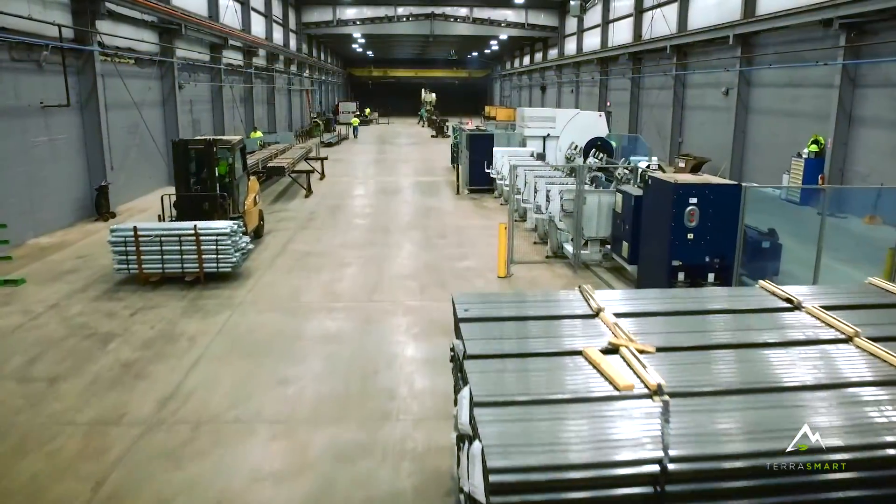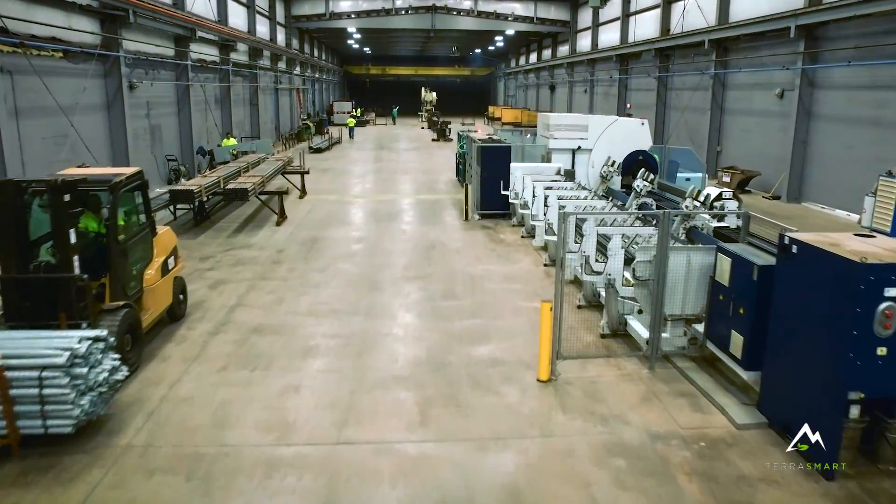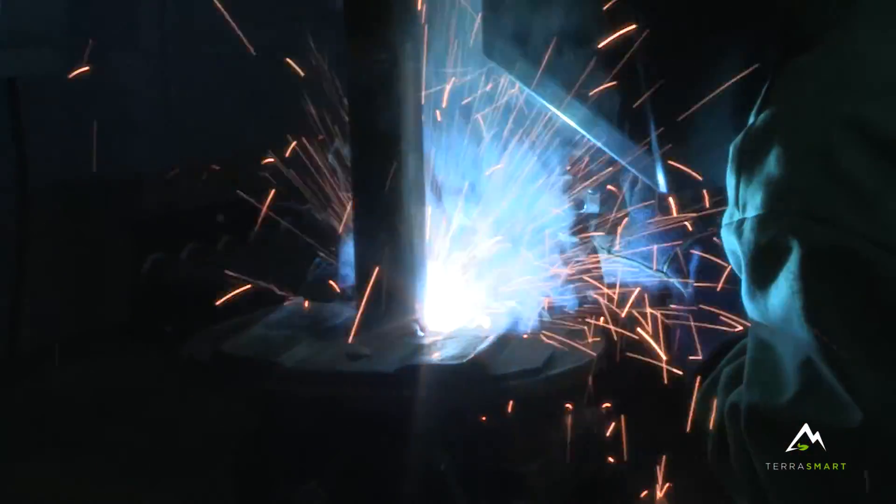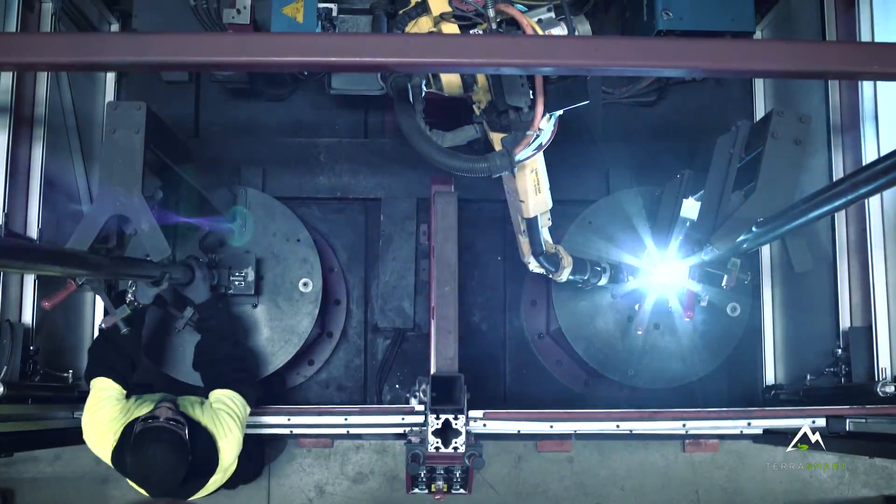The one thing that really makes TerraSmart unique is the verticalization of what we're doing in the industry by truly offering a turnkey solution. We have all of our own manufacturing machines from welding, drilling, to robotic welders,